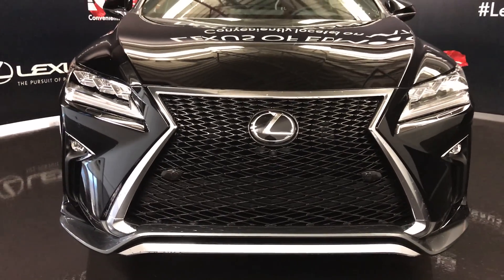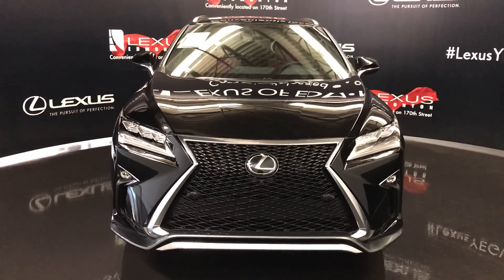Come on down to Lexus of Edmonton and check out all the new 2017 RX's.